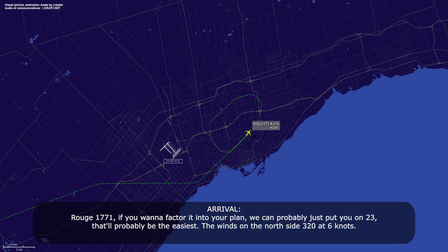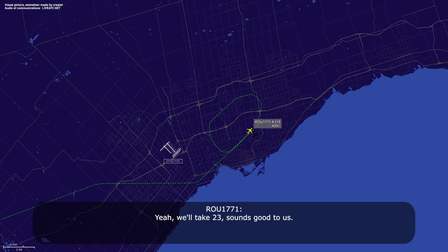ATC: Route 1771, if you want to factor it into your plan, we can probably put you on runway 23 — that'll probably be easiest. Wind's on the north side, 320 at 6 knots. Crew: we'll take 23, sounds good to us. ATC: roger, plan runway 23, just let me know when you're ready. Crew: okay, plan 23, I'll let you know, Route 1771.